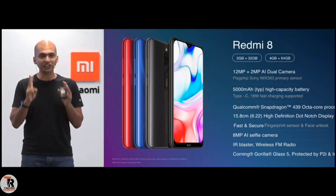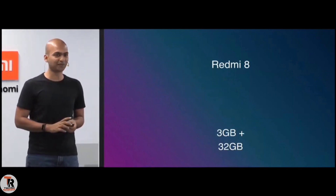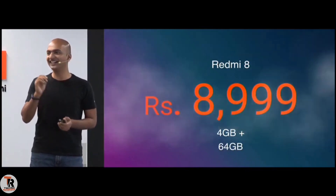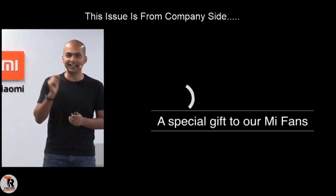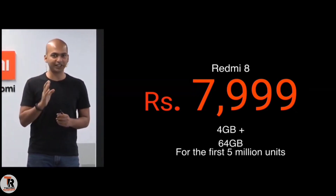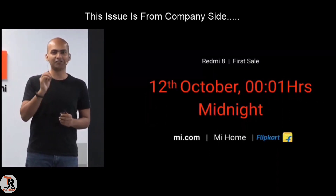We are launching two different variants: the 3 GB 32 GB variant and the 4 GB 64 GB variant. The 4 GB 64 GB variant launches at 8,999 rupees. Where can you buy the Redmi 8? It will be available very soon — in just three days, on 12th of October at 0001 hours on Mi.com, Mi Home Stores, and our partner Flipkart.com.